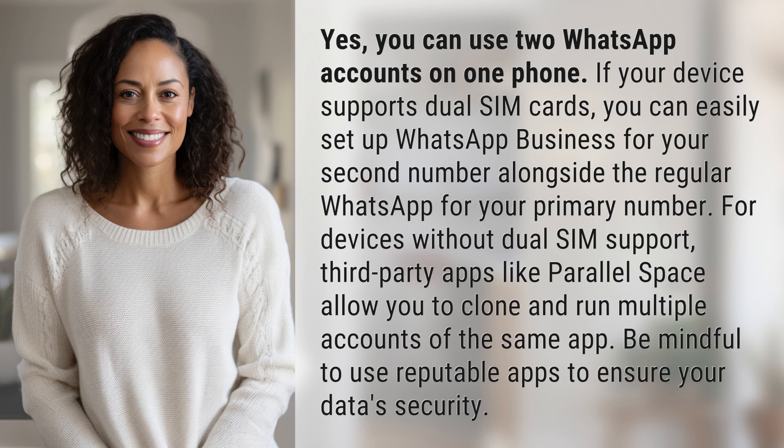For devices without dual SIM support, third-party apps like ParallelSpace allow you to clone and run multiple accounts of the same app. Be mindful to use reputable apps to ensure your data security.